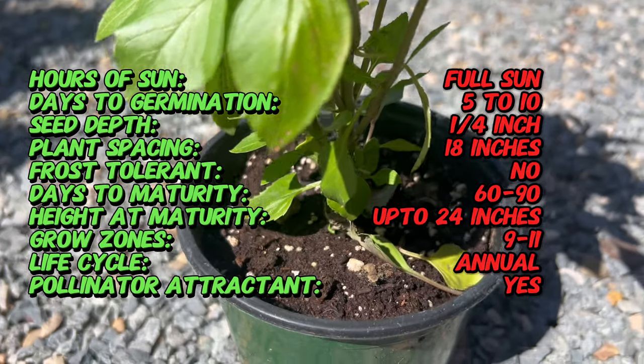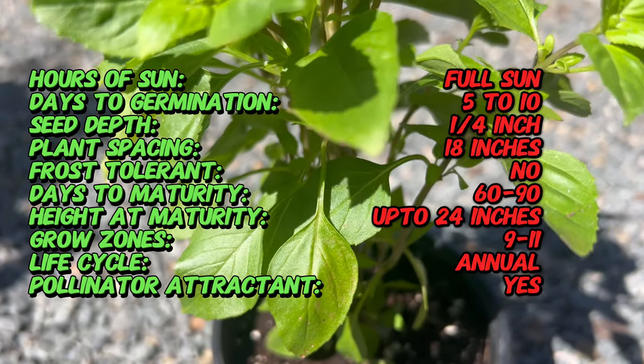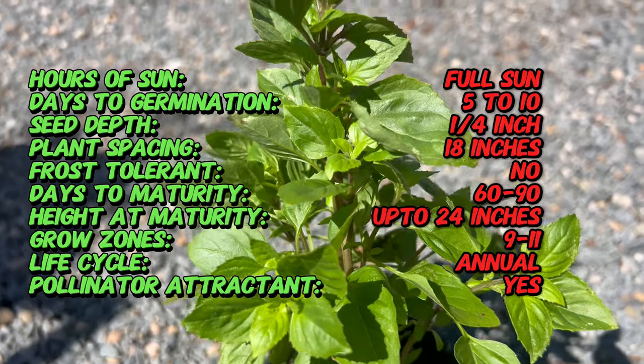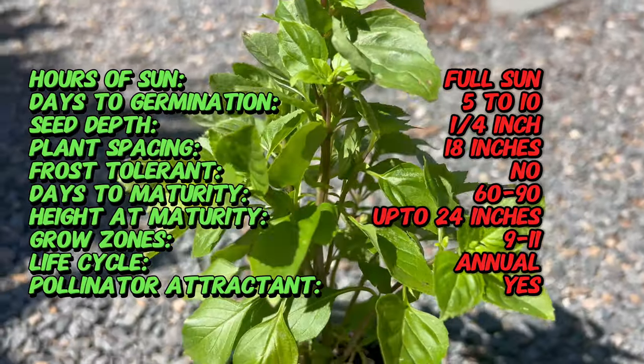Columnar basil is native to tropical regions of Asia and Africa. The exact origins are unclear, but it's believed to have been developed through selective breeding to enhance its upright growth habit and compact form. This unique variety has gained popularity among gardeners for its ornamental value and culinary usefulness.